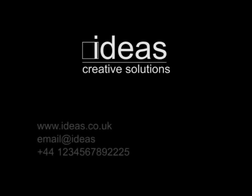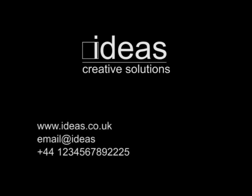Thank you for your attention. If you would like to contact us, please call us, send us an email, or visit our website.